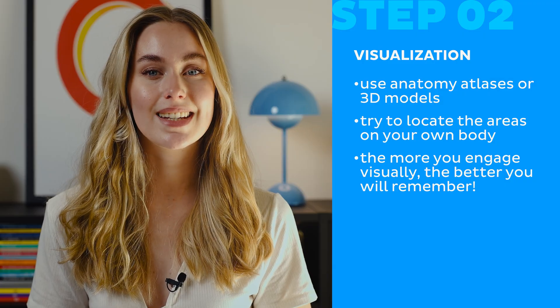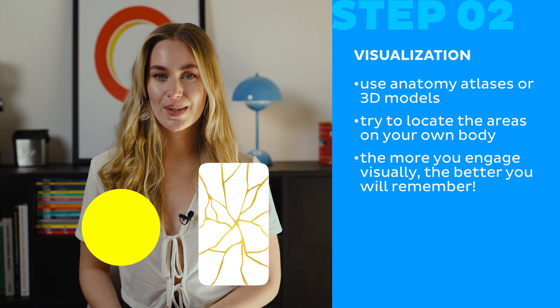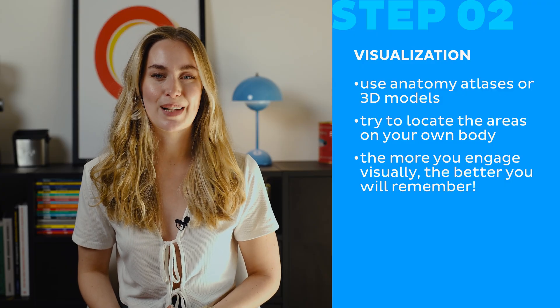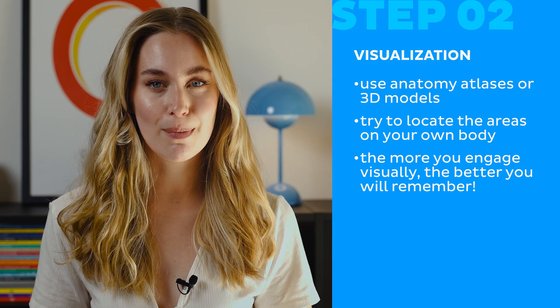Another good visual aid is color-coded notes. Use red for arteries, blue for veins, and yellow for nerves. Draw simple sketches to reinforce memory. You don't have to be an artist — just mapping things out helps. Generally speaking, the more you engage visually, the better you remember.